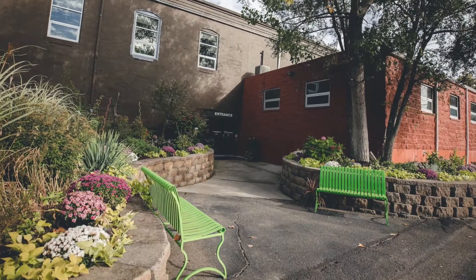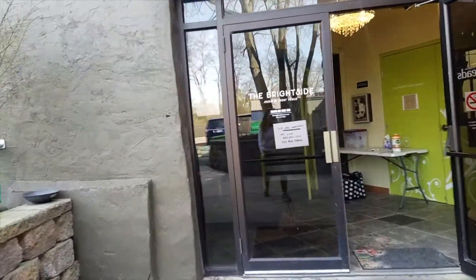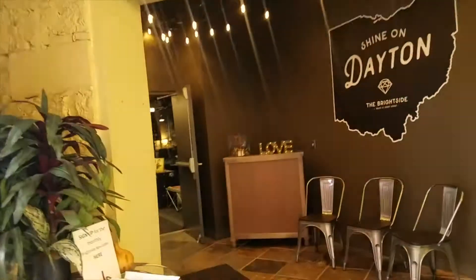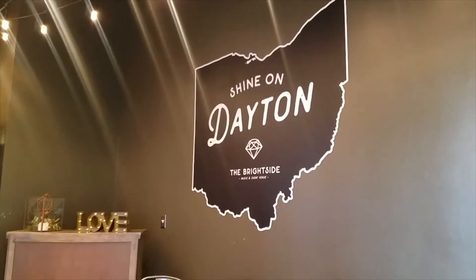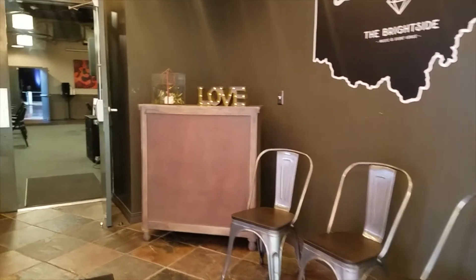This is one of the first things that we did when we renovated these buildings about a decade ago. Your guests will then arrive and come into our foyer. This is our cool logo mural and you've got some space here for a guest book.